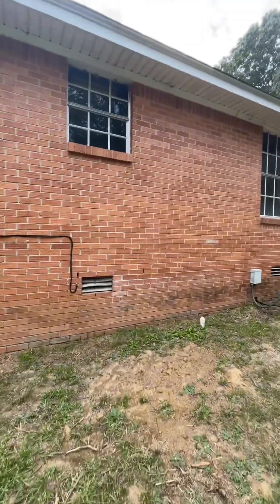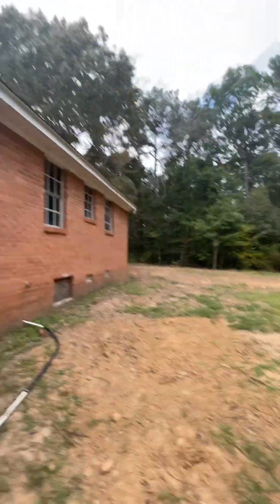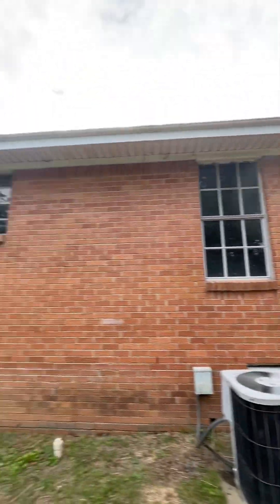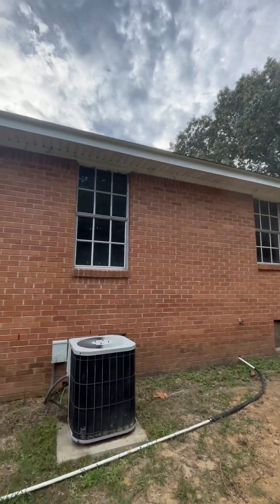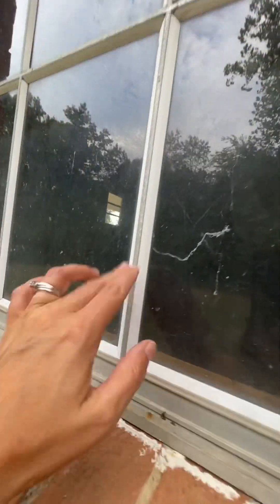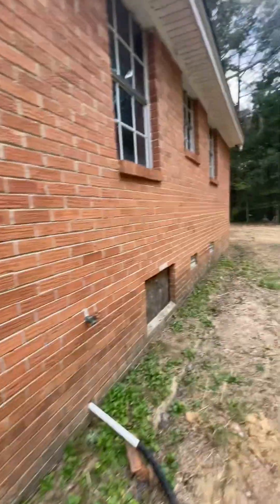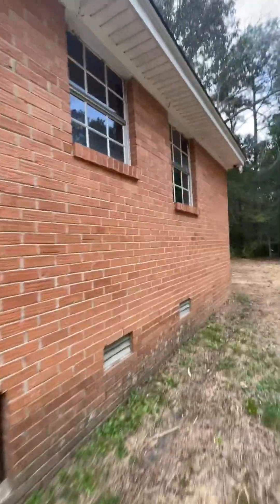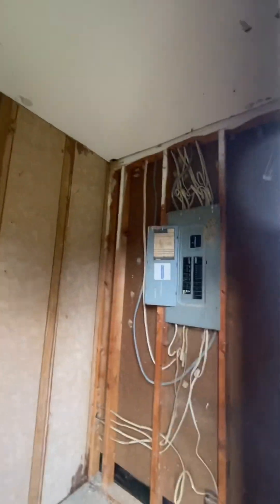I see some mortar missing in a couple of spots, but just a little bit. Looks like the soffits are covered. There's no gutters. Windows are kind of hard to see but they look okay — metal, not vinyl. There's a big tree there and a little storage room.